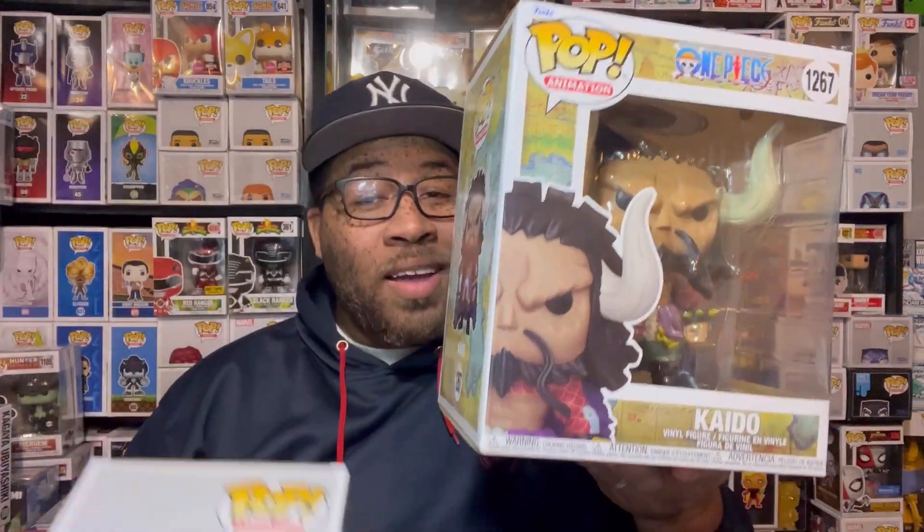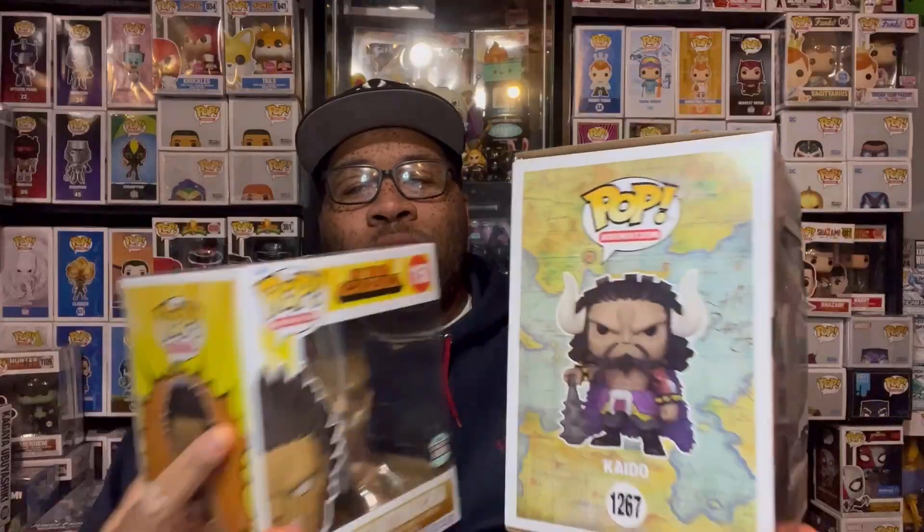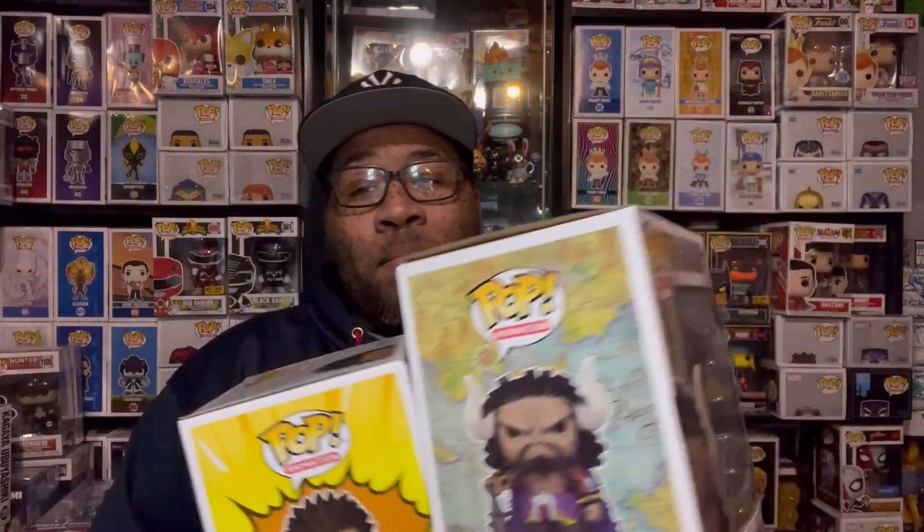This thing is huge, man. It's supposed to be just a regular six-inch pop, but let's look at the size difference between these two. This is a regular six-inch pop — the gigantic Makia — and this is Kaido. It's a lot bigger, even on the sides.